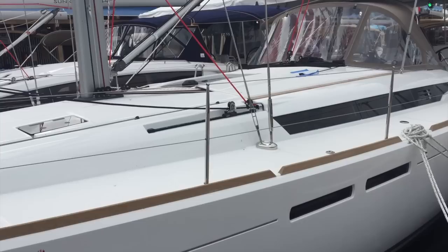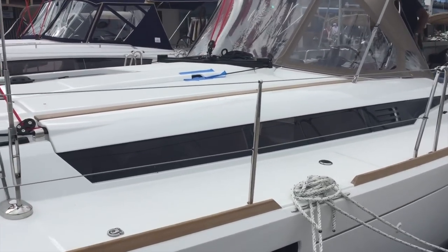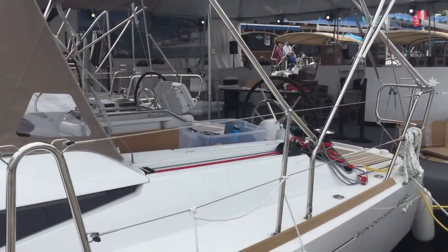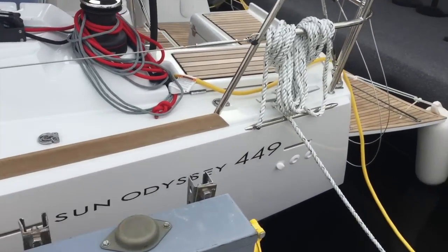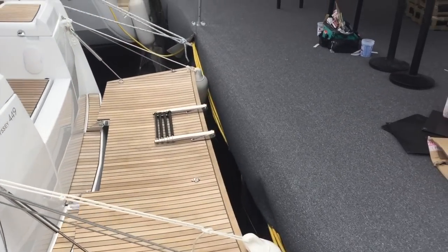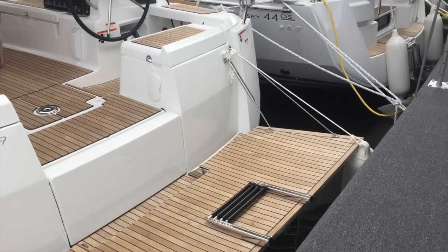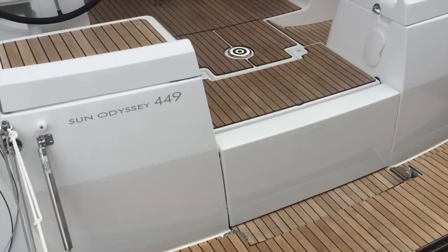The 449 Sun Odyssey has the traditional low profile deck, large windows, and a stunning cockpit. As we get closer to the stern you're going to see the very hard chine down here at the bottom creating a lot of stability. It carries aft but not too much — there's a fine line on that — while also giving you this incredible drop-down transom which really gives you a great use of space here on the back of the boat.